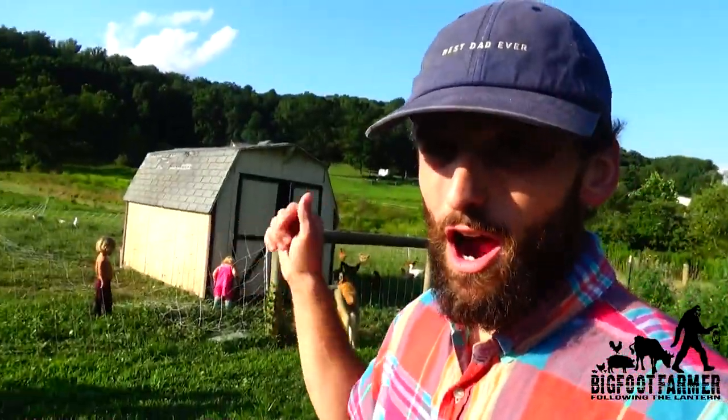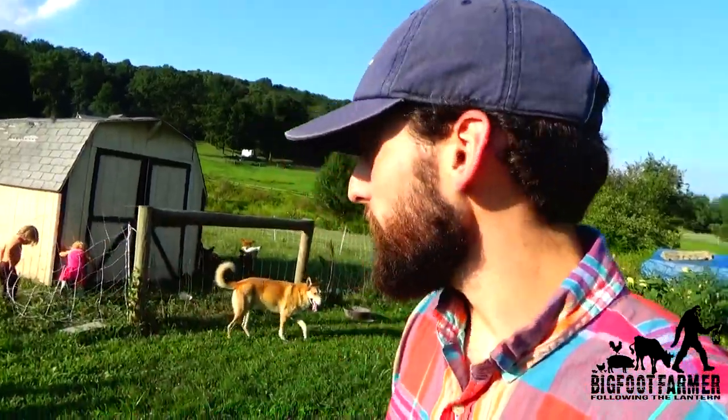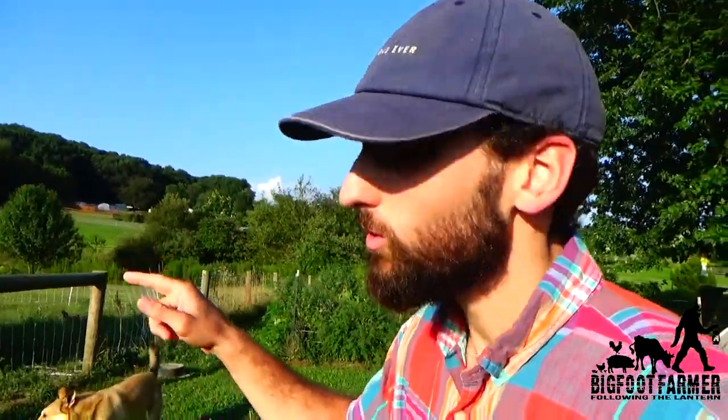One project I'm really excited we got done is bringing out our new chicken coop. We had help from our neighbor who brought his skid loader over. Right now we have combined both flocks together.